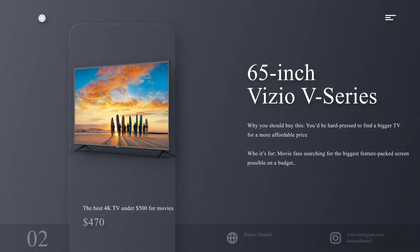The best 4K TV under $500 for movies: 65-inch Vizio V Series. Why you should buy this: you'd be hard pressed to find a bigger TV for a more affordable price. Who it's for: movie fans searching for the biggest, feature-packed screen possible on a budget.